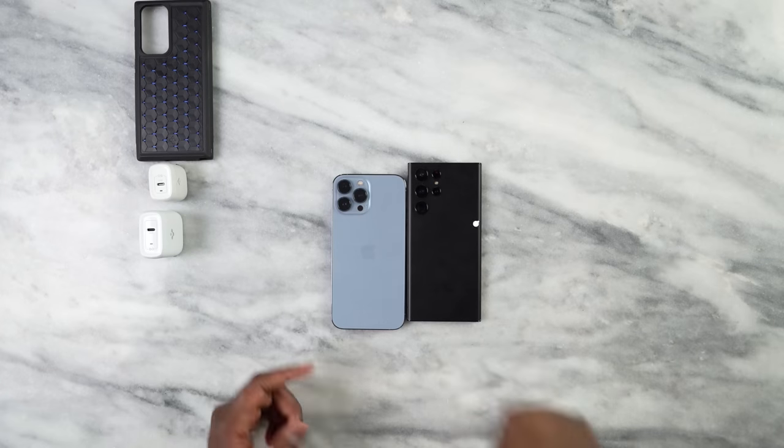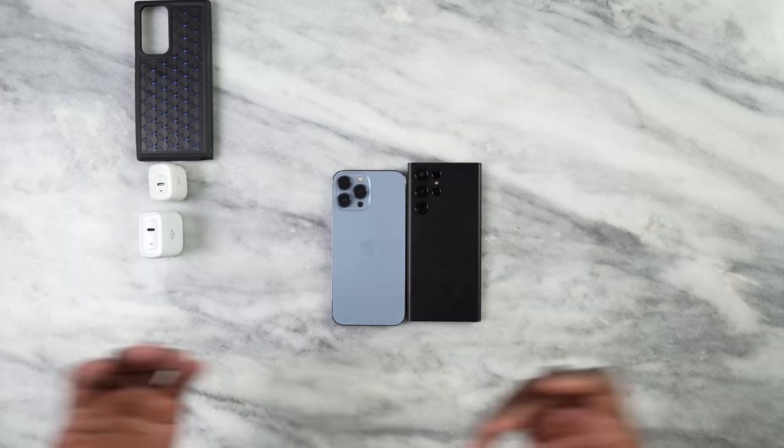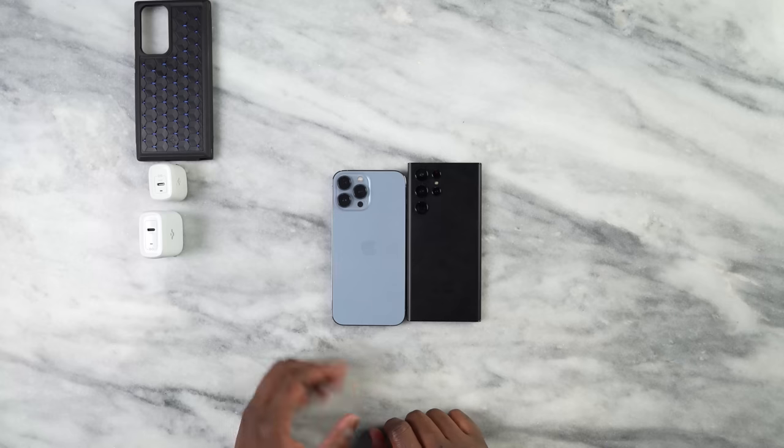So we have the Galaxy S22 Ultra and we have the iPhone 13 Pro Max. These are the two top tier devices for both Apple and Samsung, and we compare devices from both companies year in and year out. The S22 Ultra is the new bad boy in the market at 6.8 inches with a new camera housing at the back, compared to the iPhone 13 Pro Max at 6.7 inches with a triple camera setup versus the quad camera setup on the Galaxy.